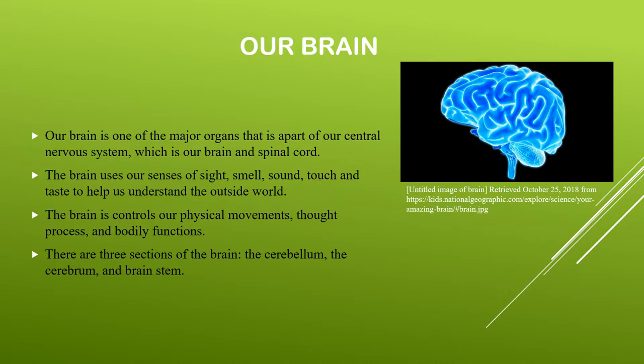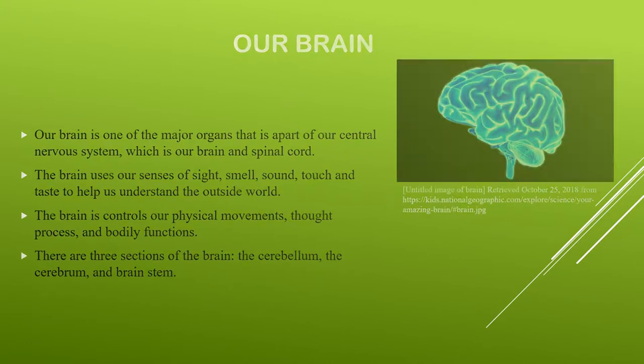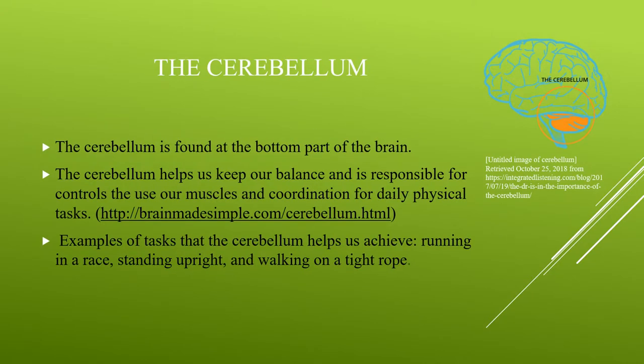There are three sections of the brain: the cerebrum, the cerebellum, and the brain stem. The cerebellum is the first section we will be discussing. It is located at the very bottom of the brain and is responsible for keeping our balance and for helping control the muscles we use for daily physical tasks. The cerebellum helps us run around, stand up, and even play football.